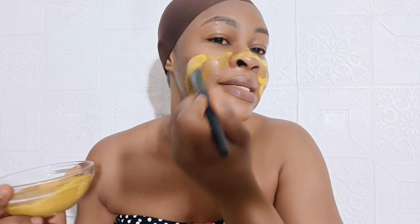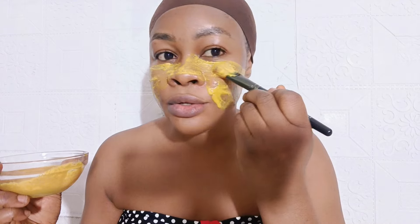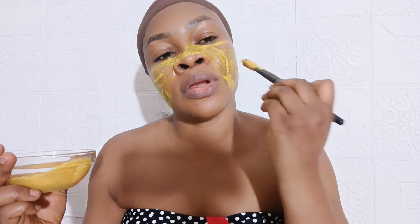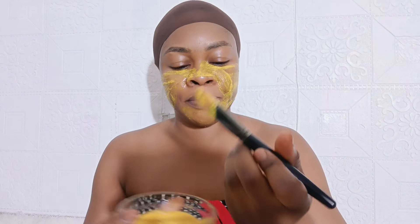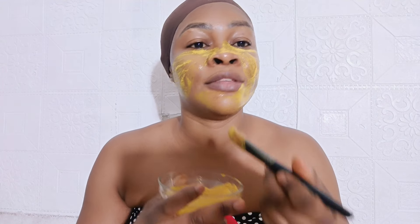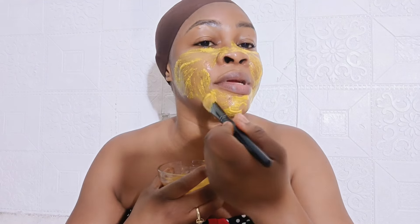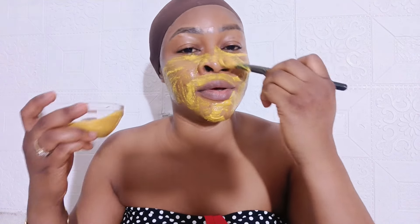Use this treatment only at night, and be careful around your eyes. Do not allow this treatment to get into your eyes. You can apply it gently under your eye area to treat dark circles — but only at night. When this remedy is working for you, do not be tempted to apply it during the day. Only at night.